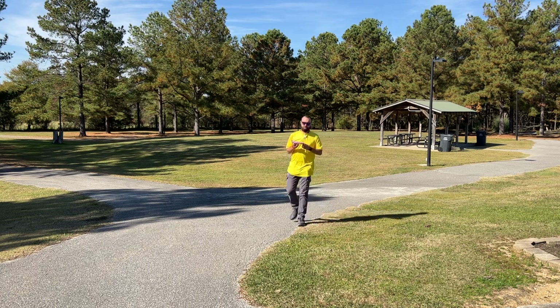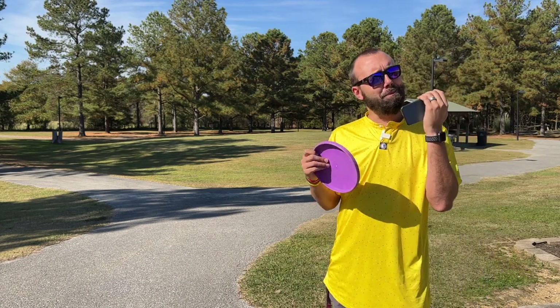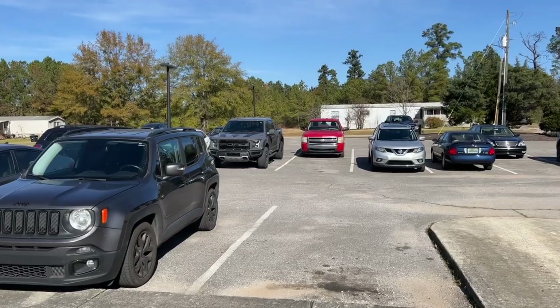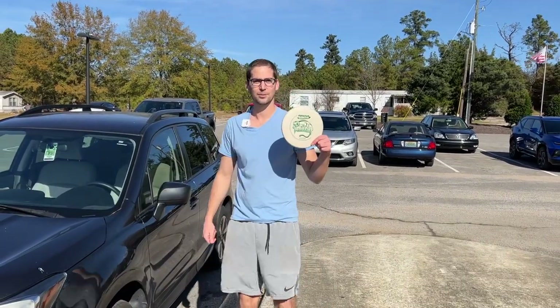Who is the best polecat thrower that I know? Let me call him up real fast. Yo, Eric, is there any way I could convince you to come play a polecat only round with me in Calera? Actually, I'm pulling in right now. Polecat gang.